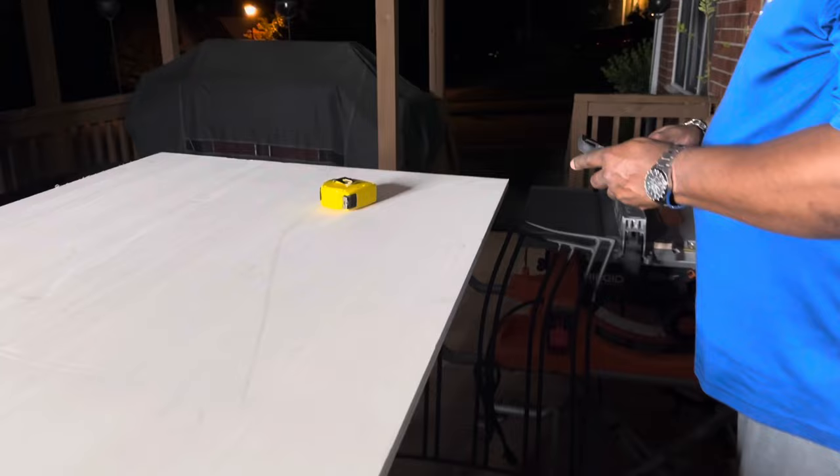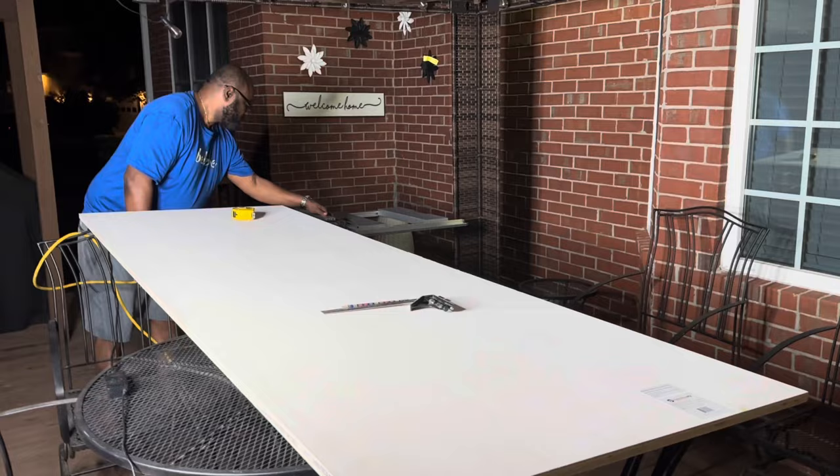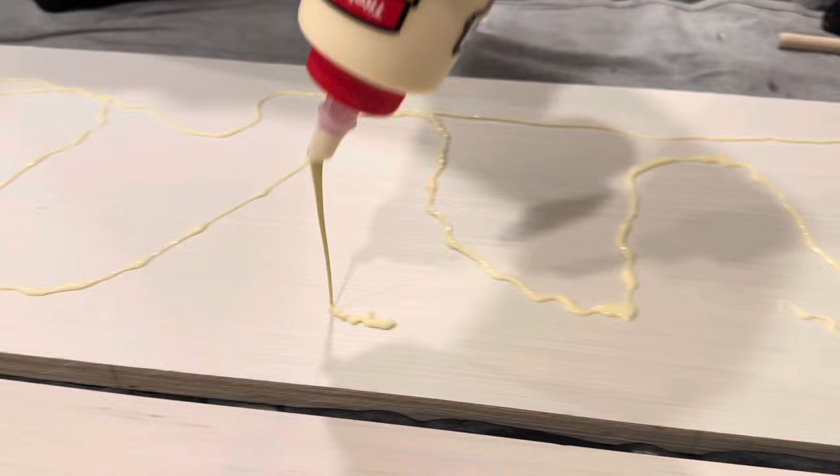He measured the board to the exact measurements needed and cut it. He also found another piece of plywood that was slightly damaged for half price — he cut off the damaged part, did the measurements, and brought it inside the house the next day. We wanted to glue these pieces together to make one thick board.